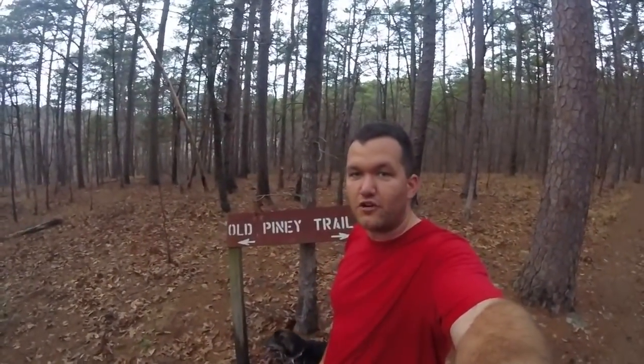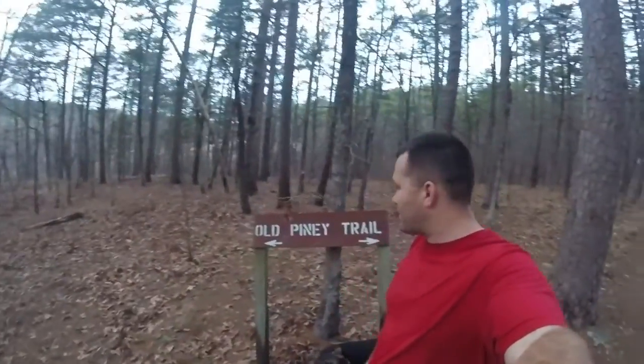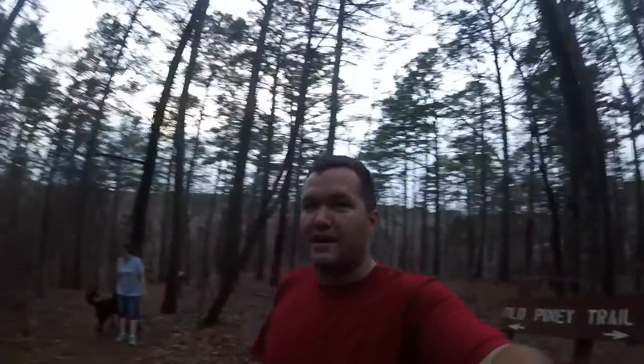We are currently out hiking. We just finished setting up camp and we're trying to get a little bit of hiking in before dark. We're out here on what they call Old Piney Trail. I haven't ever done this before, but we are definitely out here in the pines, and with this wind that's coming through, these pines are making some great noise and it is just a whole lot of fun to be out here.